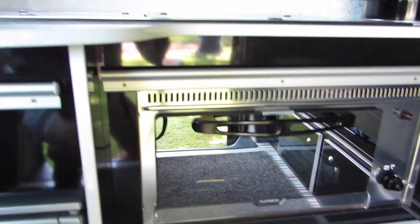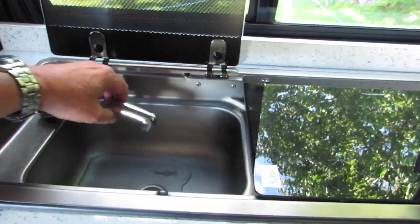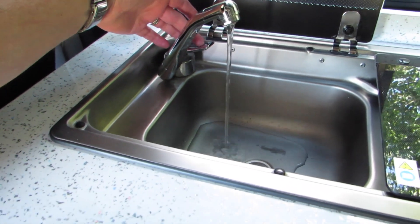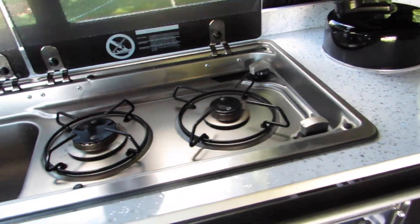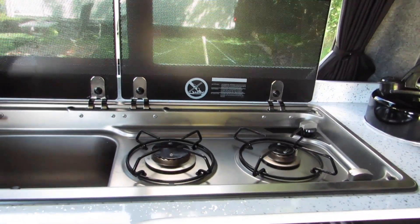We have a sink with water from the freshwater tank, and we have a two-ring hob. We can stand up — I'm six foot one and I'm standing up, not touching anything.